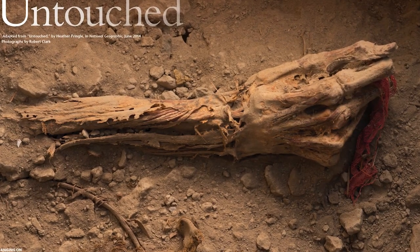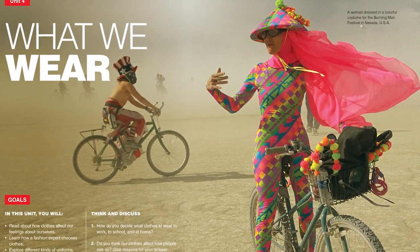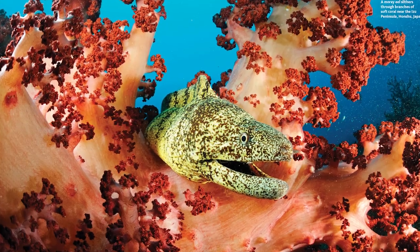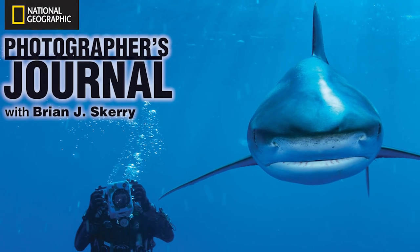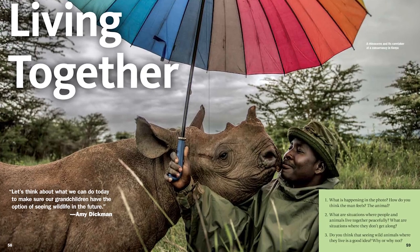Show a learner a photograph of something amazing, or beautiful, or mysterious, or strange, or just unfamiliar but very real, and that person will want to learn about it. And when people want to learn, they do.